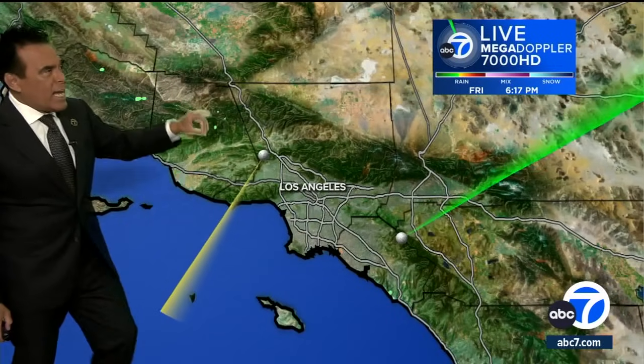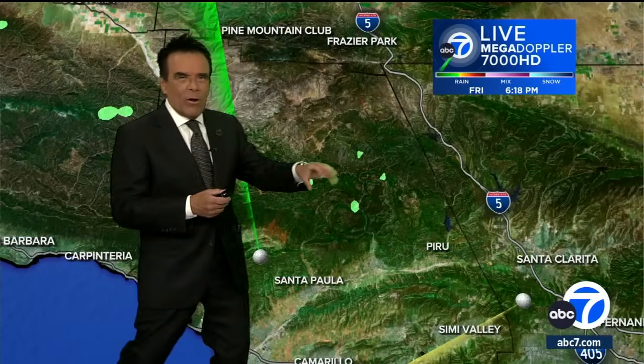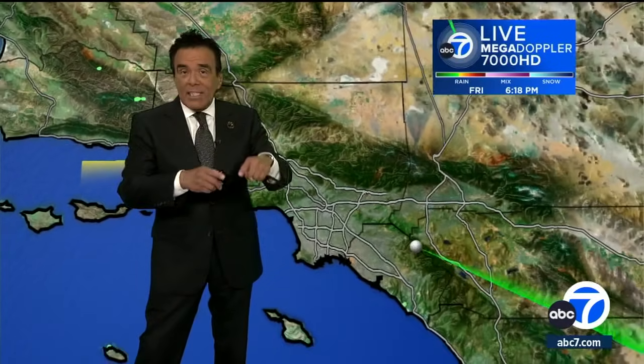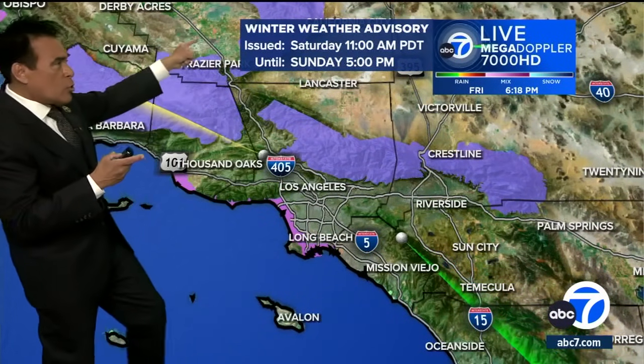A couple of little droplets here or there showing up around Ventura County. Some of this not quite hitting the ground, but again, very light. The main stuff is still to come for the weekend. Besides the rain, there will be snow along with the winds and the mountain spots, so that gives a winter weather advisory.